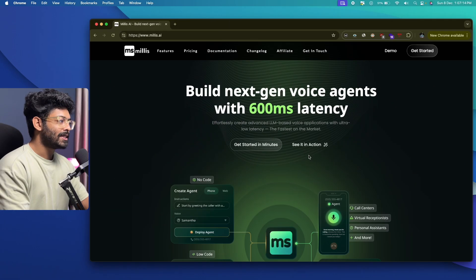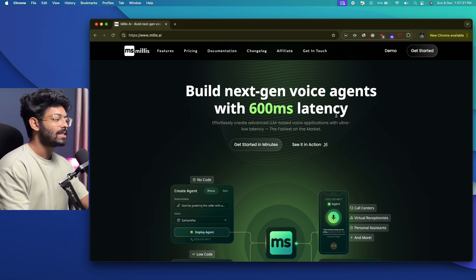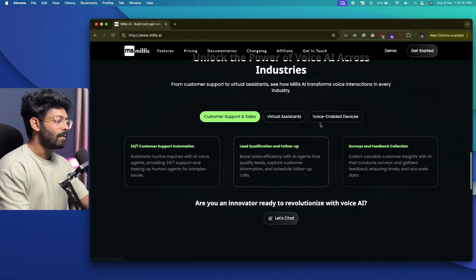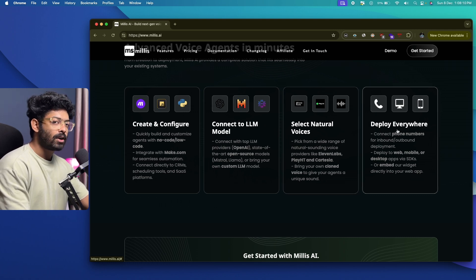This is Millis AI — the platform we're going to use to create our voice agent. The first thing I want you to do is visit the first link in the description and sign up for a new account at millis.ai. On their homepage you can see: 'Build next-gen voice agents with 600 millisecond latency.' Scrolling down you'll find integrations, use cases, and the ability to select any LLM model or connect your custom LLM. You can also select a natural sounding voice from ElevenLabs, Play HD, or Cartesia.